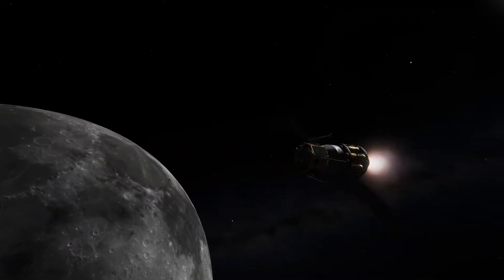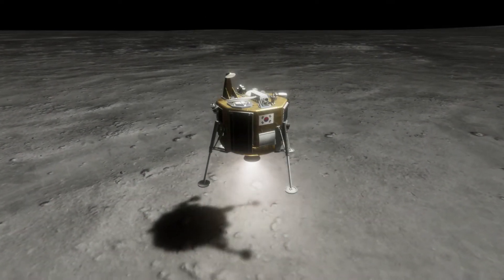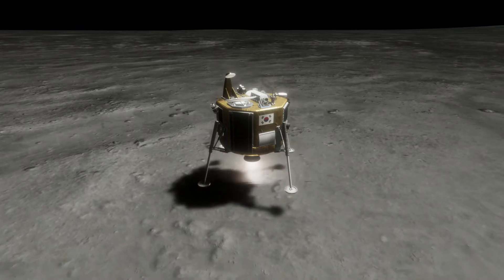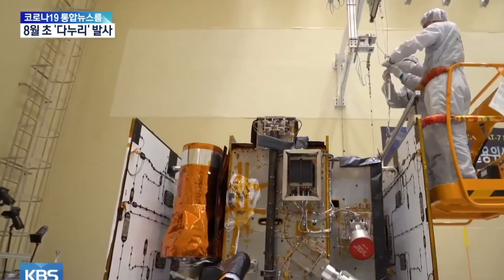Phase 2 will include a lunar orbiter, a lunar lander, and a 20-kilogram rover to be launched together on a KSLV-2 South Korean launch vehicle from the Nara Space Center in 2025.